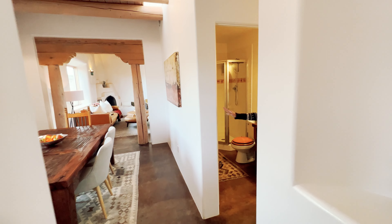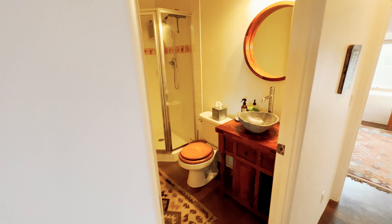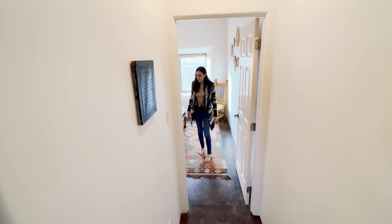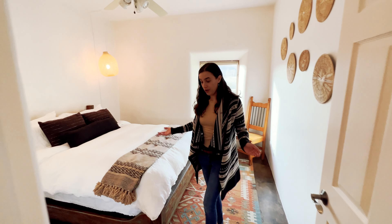Let's continue the tour. Over here there is a lovely bathroom off the hall for your guests, and now let's check out the guest bedroom. Here it is — it's super cozy and comfy.